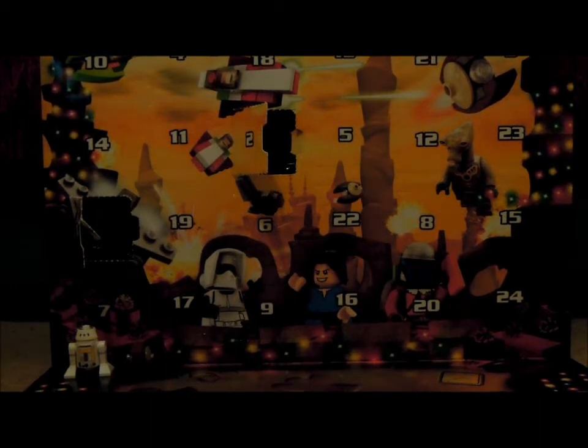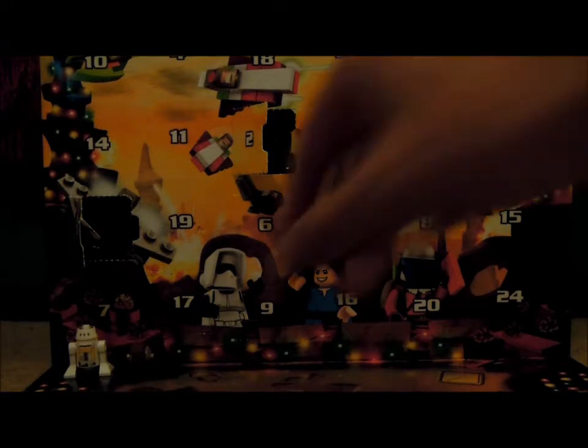Hey guys, it's me LEGO Freak 452 here and welcome to another video — I hope this lighting is better for you guys.